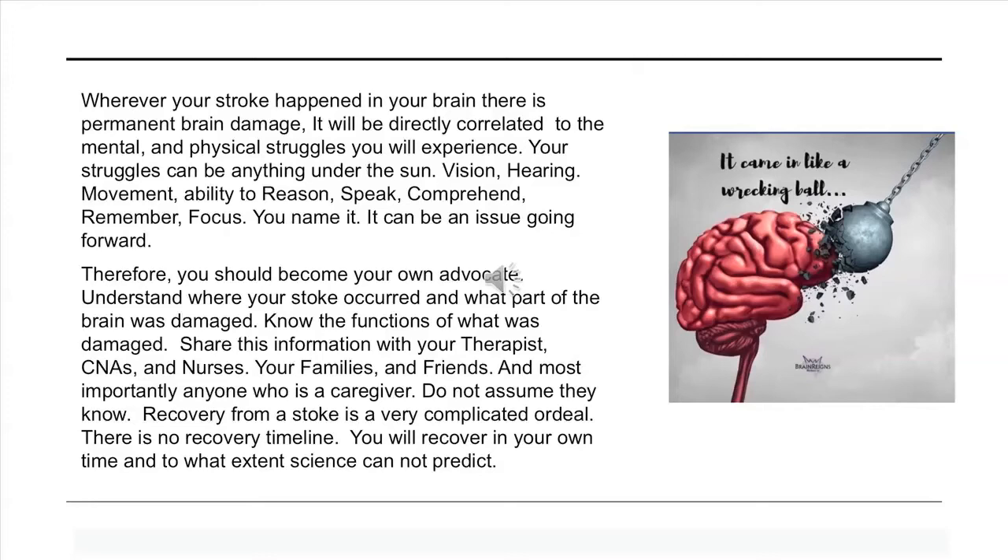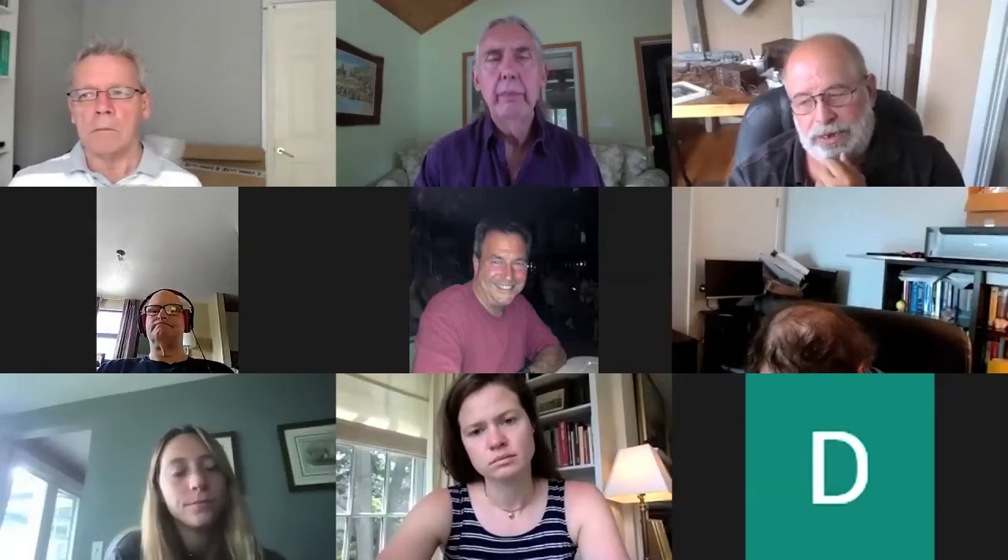Recovery from a stroke is a very complicated ordeal. There is no recovery timeline — you'll recover in your own time and to what extent science cannot predict. If I could ask Dennis — what type of stroke did you have? Could you turn on your microphone, Dennis?